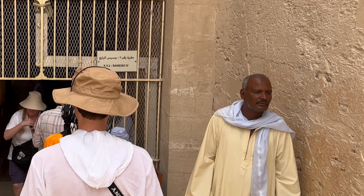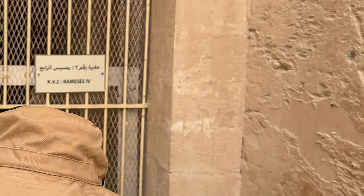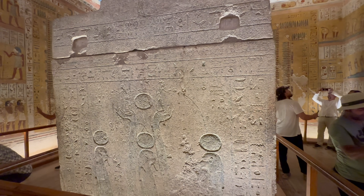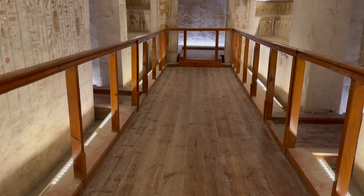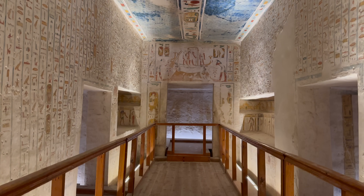Ramesses IV was the final tomb that we visited today. At age 21, he became the third pharaoh of the 20th dynasty of the new kingdom, and was the second son of Ramesses III. He came to the throne in difficult circumstances after his father was assassinated.